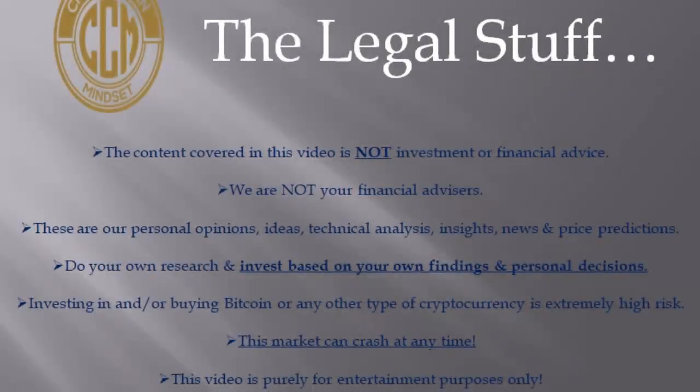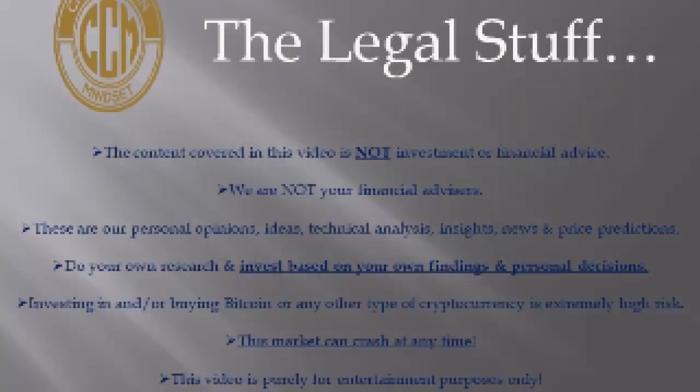Hello everybody, this is Keith from Crypto Coin Mindset. I hope this video finds you well. Today we're going to be showing you how you can earn Bitcoin back shopping online by using something we've been telling you about for a while — Lolly. Sit tight, let's get to it.